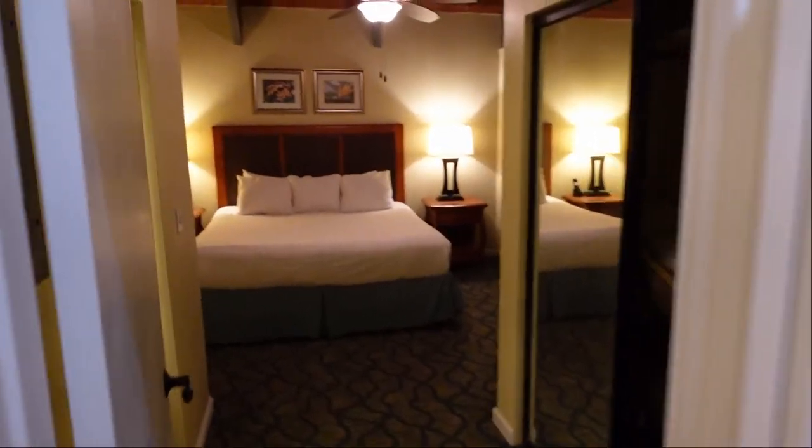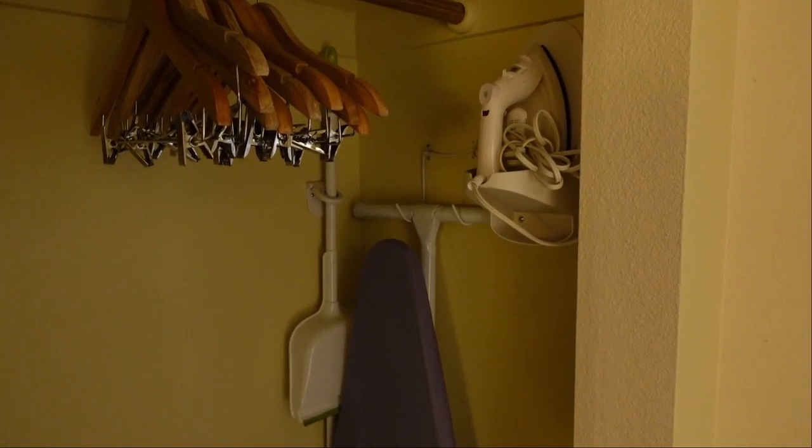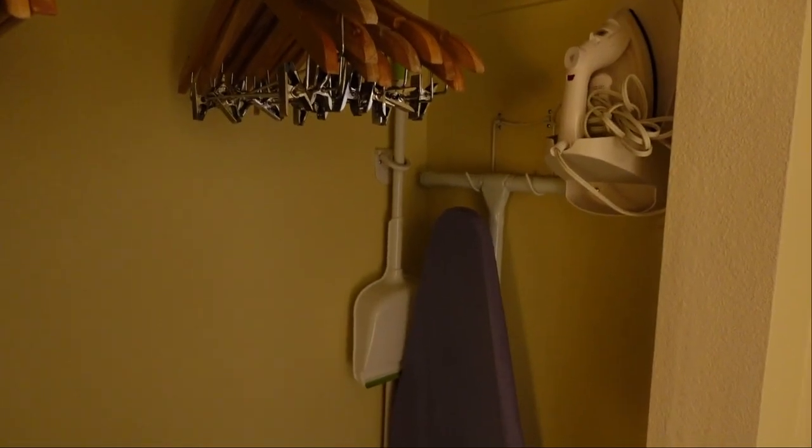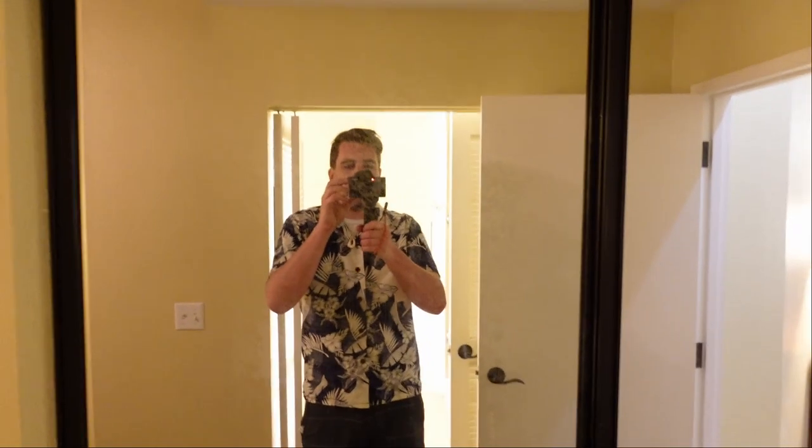As we go in here, this is the master bedroom. On the right you do have your closet, so you have your iron, your ironing board, a broom and a dustpan, as well as some hangers and a step stool. You have two full-size mirrors. You also have an extra pillow, a blanket, a vacuum, as well as a luggage rack.